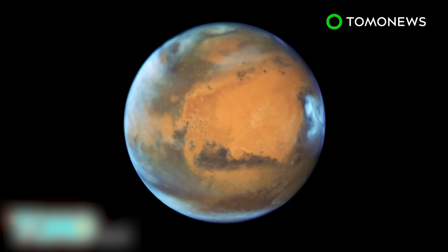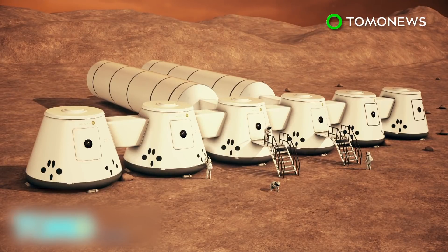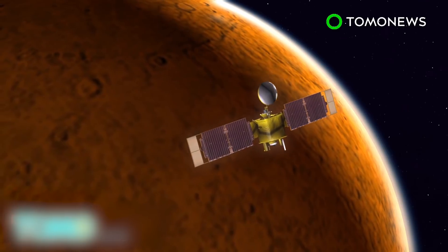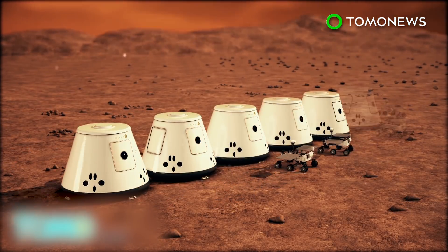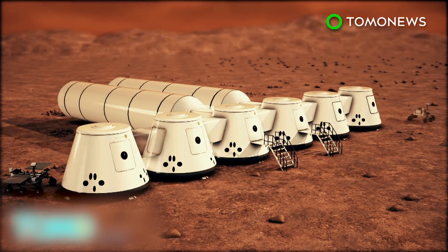After Earth, Mars is the most habitable planet in our solar system. It has similar natural resources, a temperate climate, and an adaptable gravitational pull on its surface. Non-profit foundation Mars One has developed a plan to colonize Mars. It has already selected six teams of four individuals, and the first team will begin training next year. In 2020, Mars One will launch a communications satellite to the Red Planet.